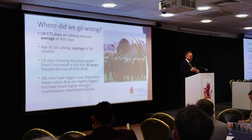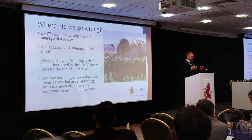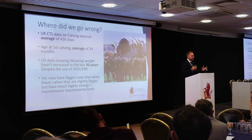All this selection and science has led us here, and I wonder if there isn't a better way. Looking at UK CTS data on calving intervals, the average is 426 days — and this has got worse year on year. We should be aiming at a 365-day calving interval, and if that's the average, more or less half of producers are worse than this. Age at first calving, if we're aiming to calve at two, the average is 34 months — almost three years old. In the US, average weaning weight hasn't increased in the last 30 years, largely because the cows operate in a limited environment. So we now have bigger cows that wean fewer, slightly bigger calves, but with much higher energy costs for maintenance.